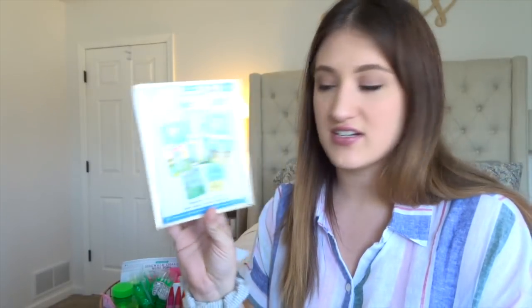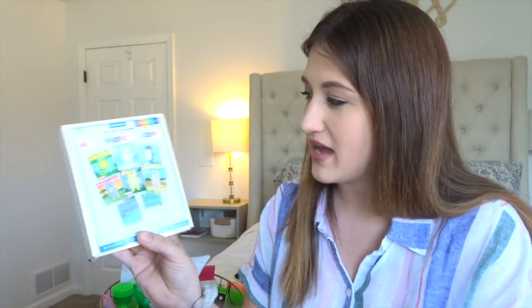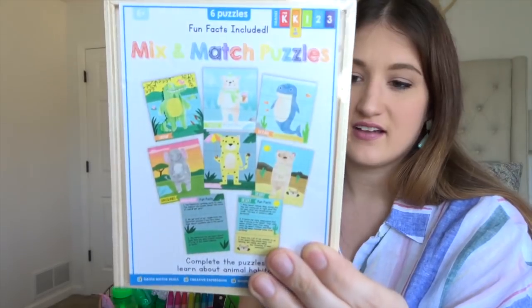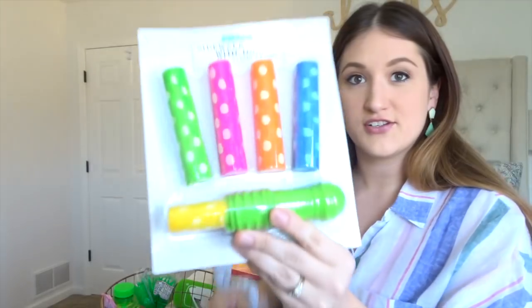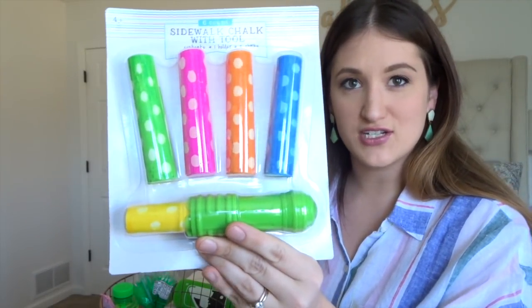This little thing was in the Target dollar section and it's just a mix and match puzzle — it was only $3. I got him some crayons and chalk. I feel like everyone puts chalk in Easter baskets.